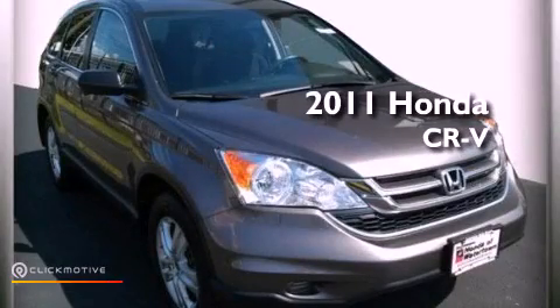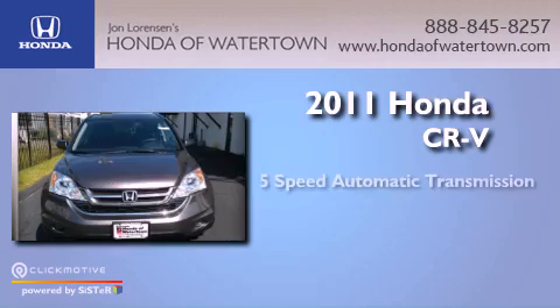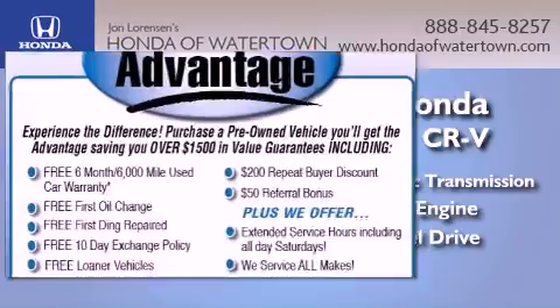This is a 2011 Honda CR-V. This crossover has a five-speed automatic transmission, an inline four-cylinder engine, and four-wheel drive.